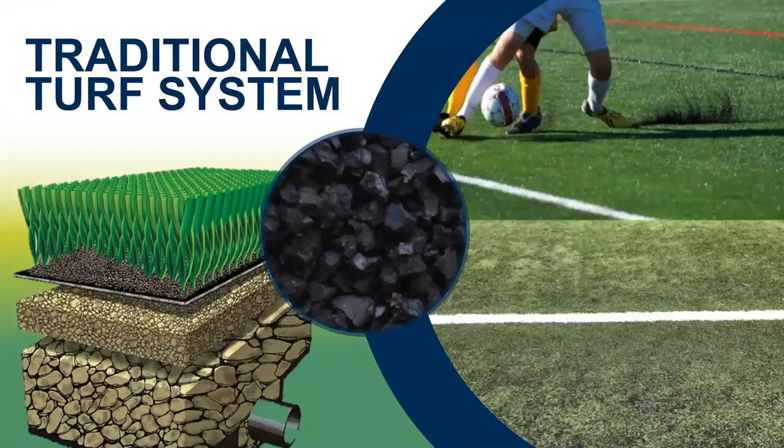Moving on to the first topic, we wanted to define what we mean by a traditional turf system. This design has been around for at least a few decades. It is a sand and crumb rubber, or SBR, mix of infill installed into a fairly long pile height of turf — about two and a half inches in most cases. There's no shock pad involved with this kind of traditional system, with the sand and rubber infill installed directly over a compacted aggregate.